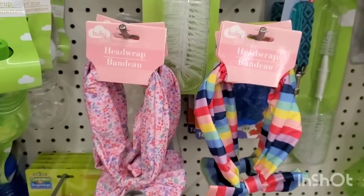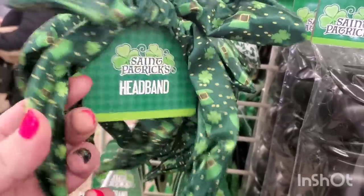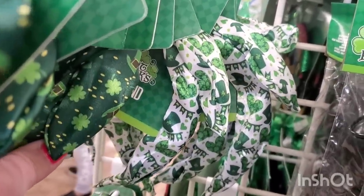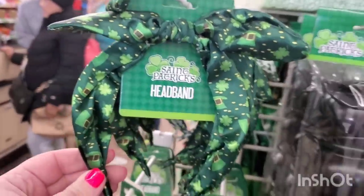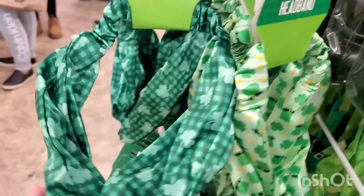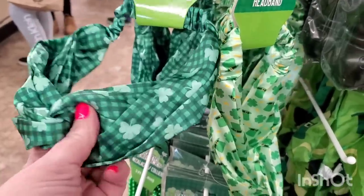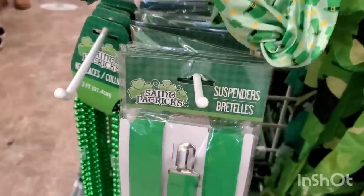We did see this the other day in my walkthrough, but now I'm seeing they also have this really super pretty print. I really love the color of this one, and they also have this style headband — really wide, silky and just beautiful. They also have the suspenders.